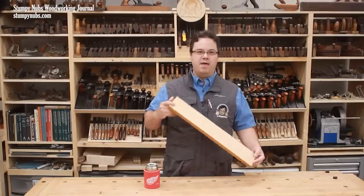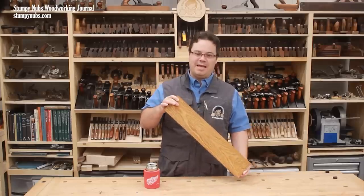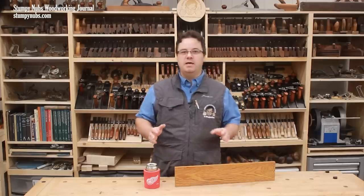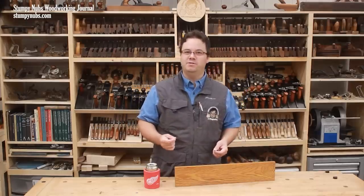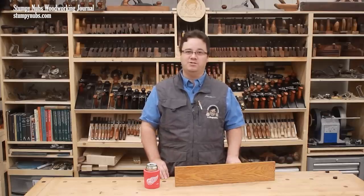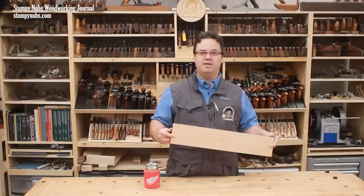Some may say that wood finishes alter the appearance of natural wood by adding a yellow or amber hue. A piece of maple, for example, may be nearly white when bare, but depending on the finish you apply, it may become yellow or even kind of brown. Some people like this effect because they think it gives the project a rich traditional appearance, but what some consider traditional, others consider old fashioned. They want to see the natural color of the wood, unaltered by the finish.